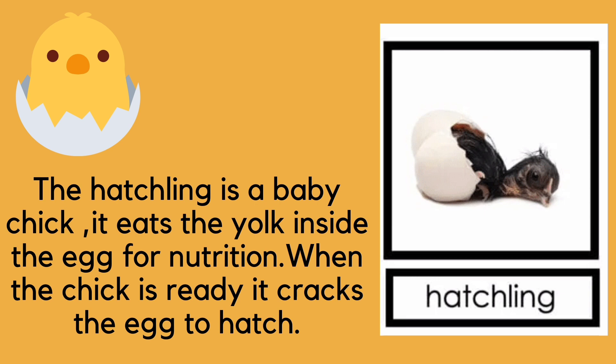The second stage of the chicken life cycle is the hatchling stage. The hatchling is a baby chick and it eats the yolk inside the egg for nutrition. When the chick is ready, it cracks the egg to hatch.